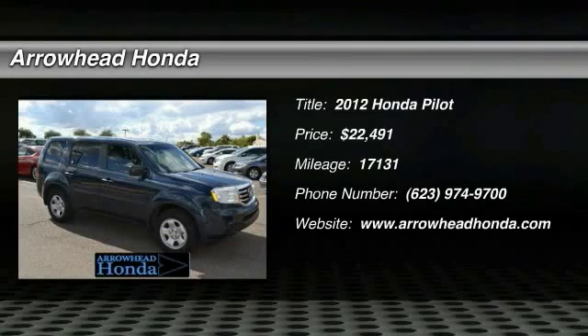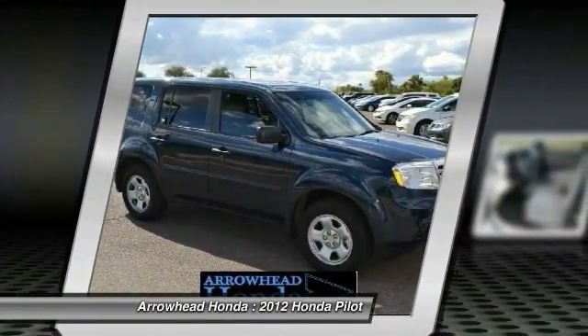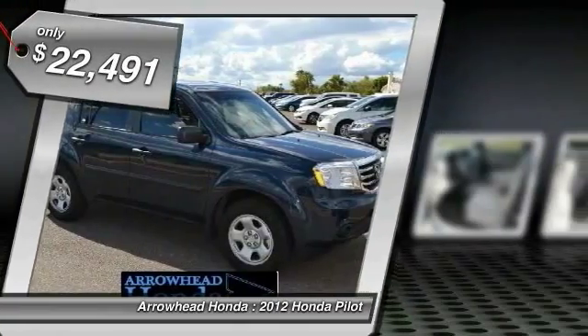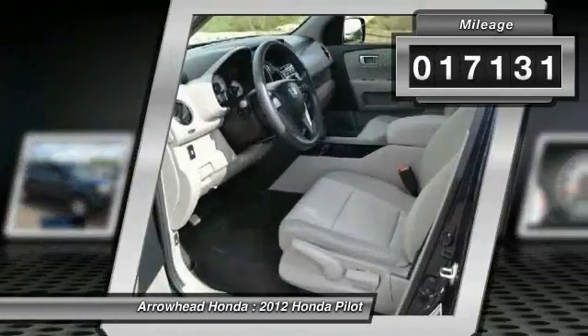The 2012 Pilot. Optimal utility. Indulgent interior. Powerful performer. You'll be ready for almost anything in the Honda Pilot, and it is priced below $25,000. This vehicle has less than 20,000 miles.